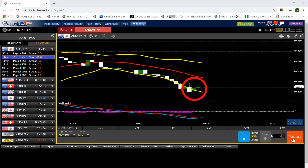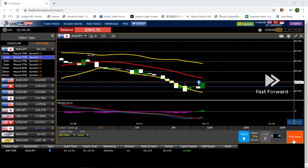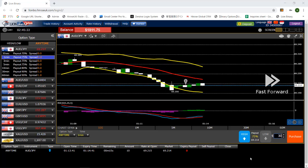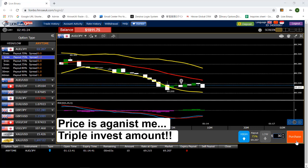Now let's take a look at how it works. I just placed a trade with $10. The strategy I use is the same — Bollinger Bands with MACD — nothing changed. The only thing that changes is my investment amount, so just keep an eye on how much I'm placing on every trade.